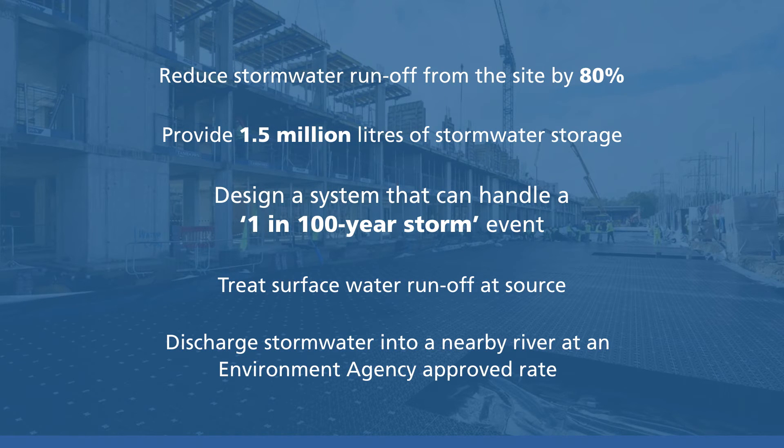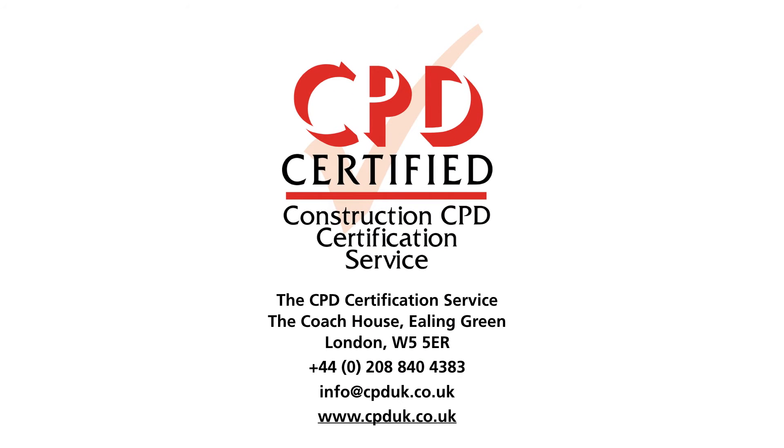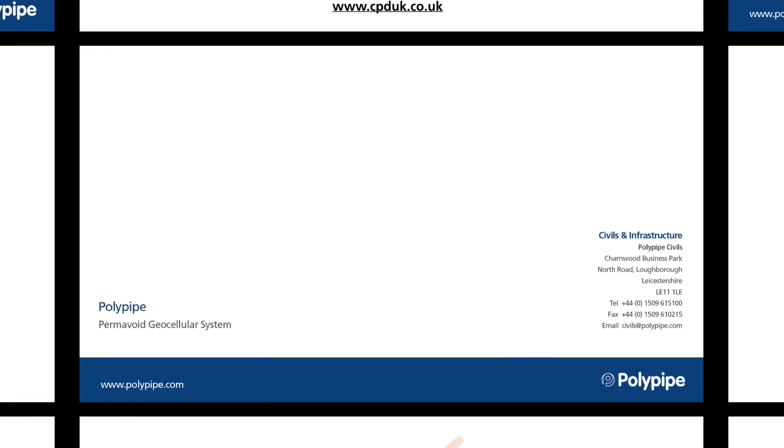If you require any technical information on the Permavoid system, or would like one of our product managers to visit to discuss a specific project or present our CPD approved workshop, please do not hesitate to contact us. We're more than happy to help.